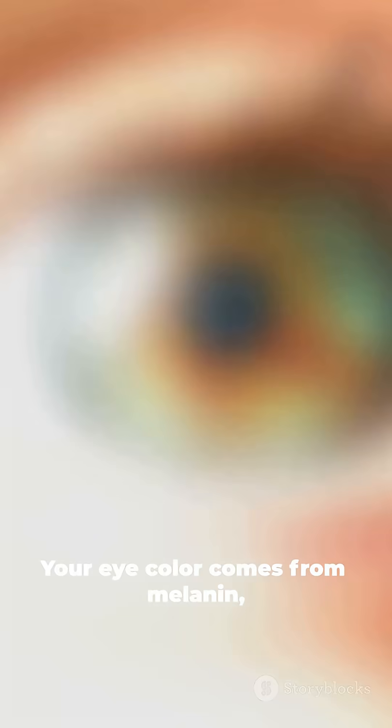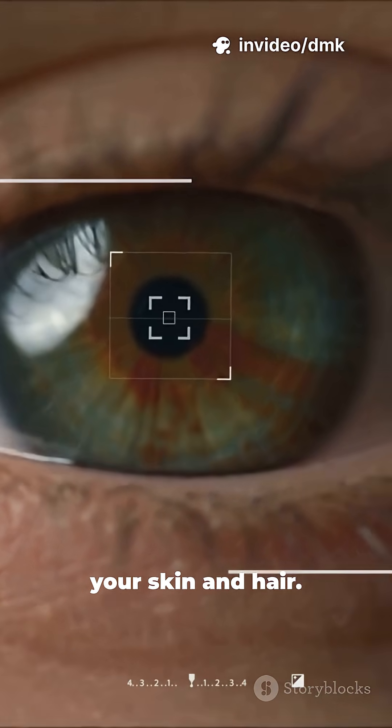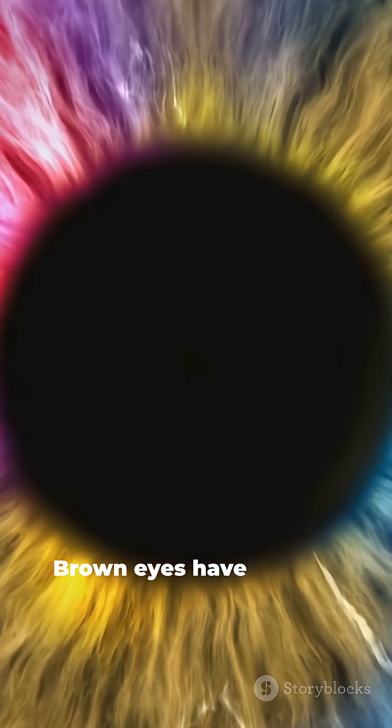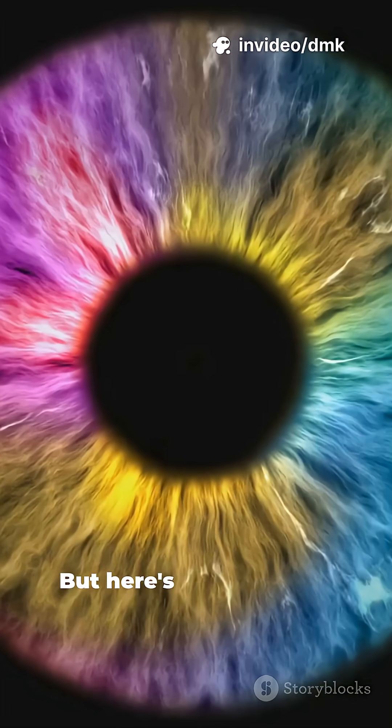Your eye colour comes from melanin, the same pigment that affects your skin and hair. The more melanin in your iris — the coloured part of your eye — the darker your eyes appear. Brown eyes have a lot of melanin, green and hazel have less, and blue eyes have very little.